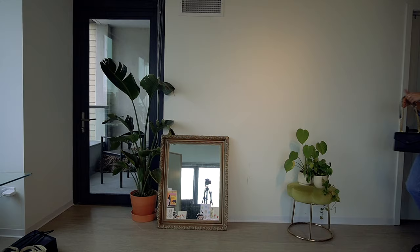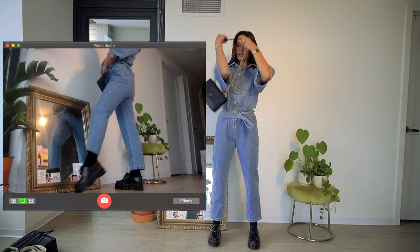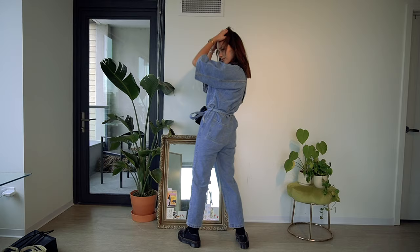This jumpsuit is to die for — it's from Nasty Gal. I have another jumpsuit I wear all the time that I got a while ago, so I figured it'd be smart to have another one. I thought this looked really cute with the Docs. It's very worker-esque but still very girly and 70s-styled with the cinched-in waist and purse. I'm loving this look.